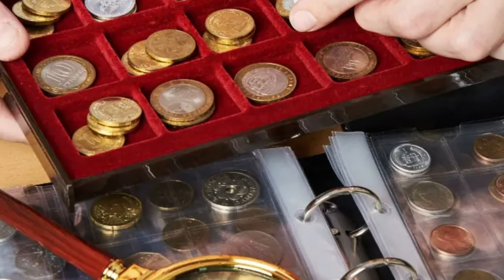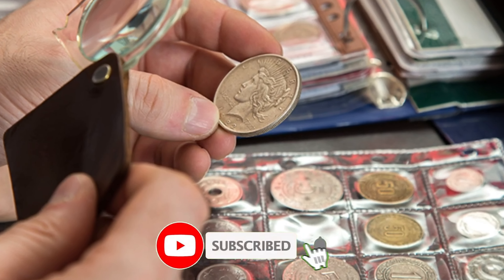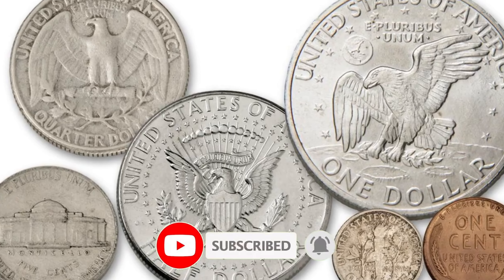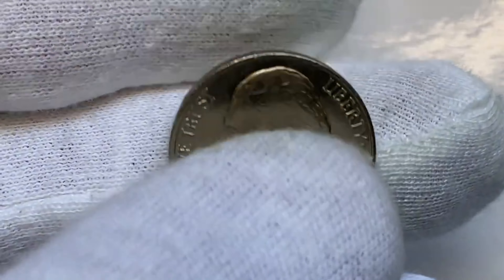Did you know that some coins in your coin jar or your pocket change might be worth a lot of money? Today we will reveal 16 coins you need to avoid spending by mistake. Hit that subscribe button below this video and let's get started.